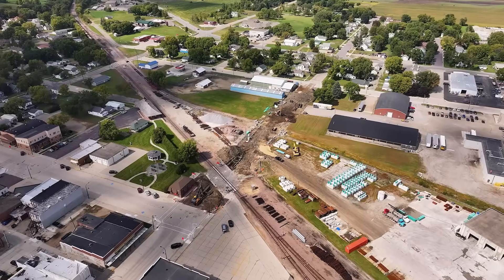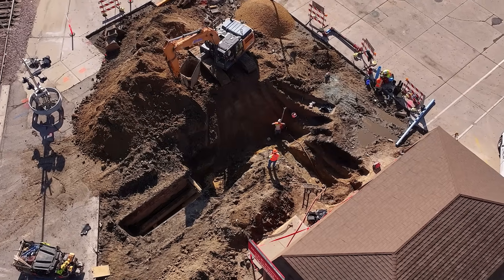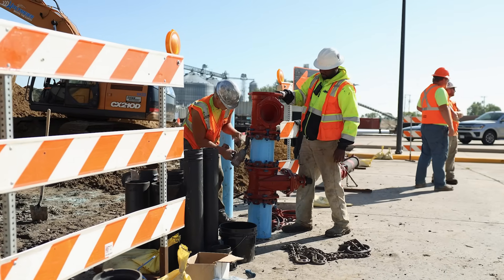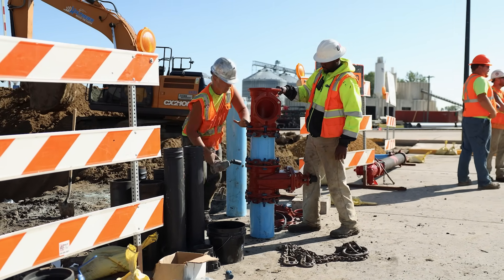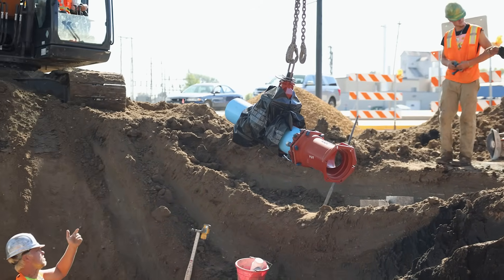With the bore complete, Holtmeyer Construction stepped back in to take on the next phase — tying the new main into the city's water system. On the far side of the tracks, the crew prepared the connection point. They installed a new T-joint onto the existing water line, added a shut-off valve for future maintenance, and set a new fire hydrant, giving this stretch of town better access and reliability for years to come.